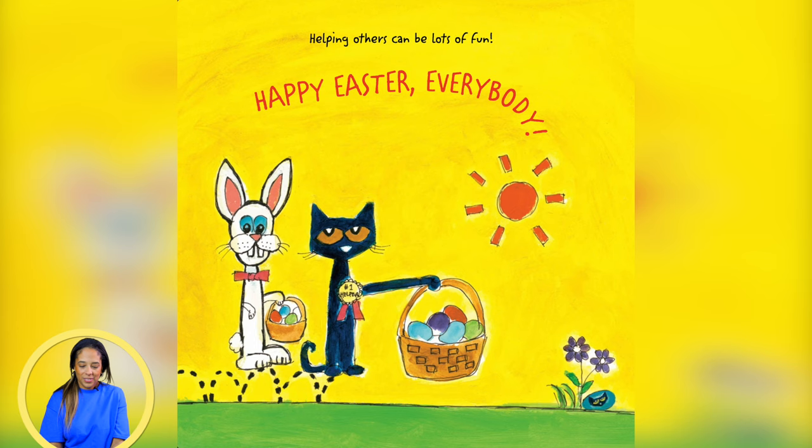Helping others can be lots of fun. Happy Easter, everybody!